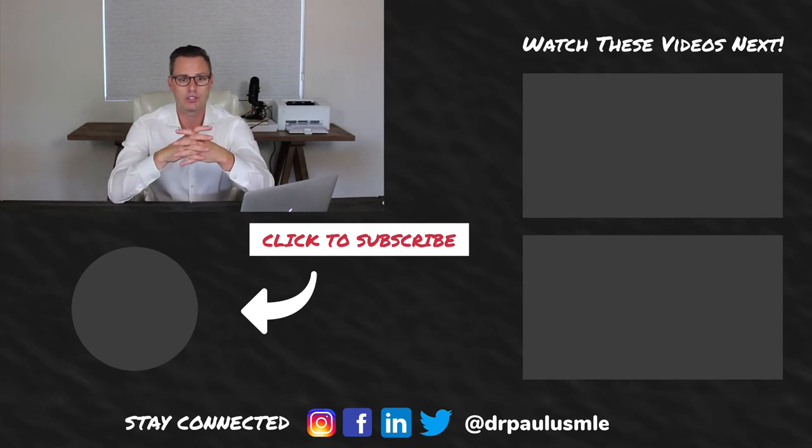Thank you guys for all of your questions. If you want me to answer one of your questions, leave it in the comment section below or send an email to the address at the end of this video. Thank you guys again for stopping by.